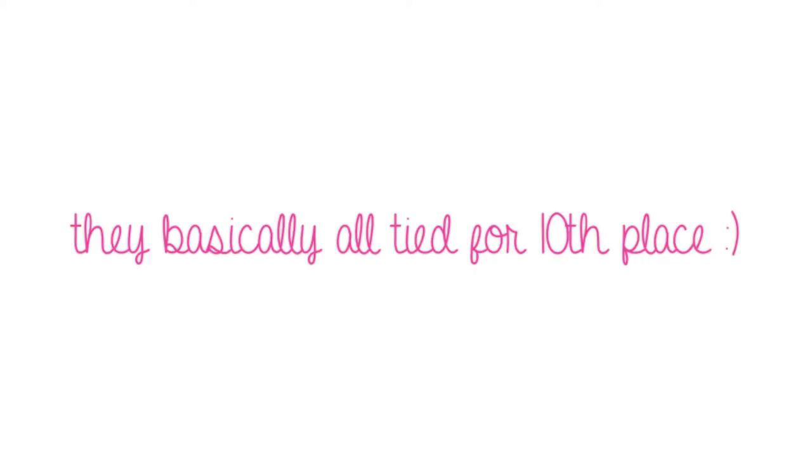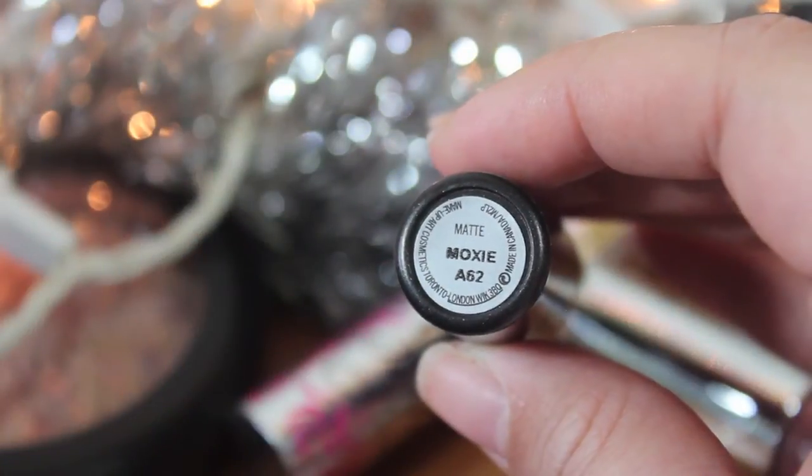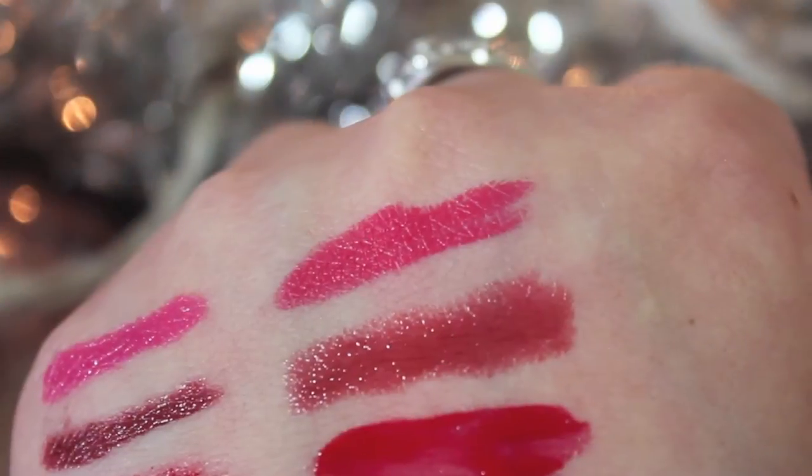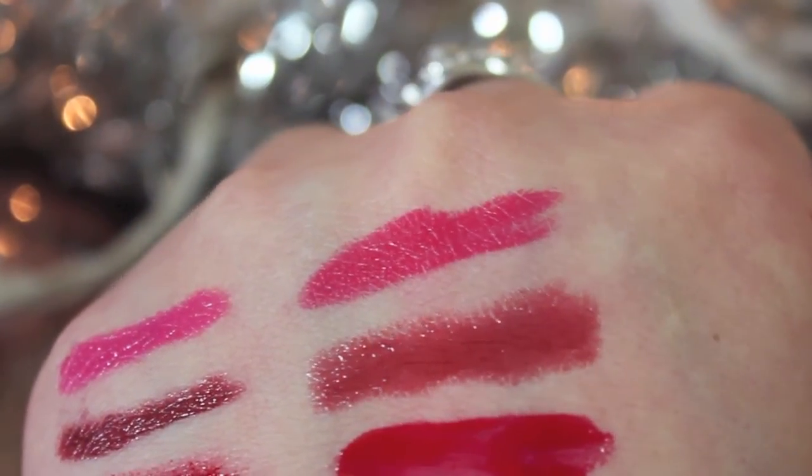The last colors are from MAC again, which also happened in my neutrals video. First is the color Moxie — another pink, kind of the color of camellia flowers, a reddish pink. It's in the matte formula and I think it was limited edition, so I apologize. It's a matte reddish pink, not quite a bright pink and not quite a red — very bold and very pigmented. It's one of those colors I like to wear in the transition between summer and fall because it's slightly darker but still has saturation and brightness.